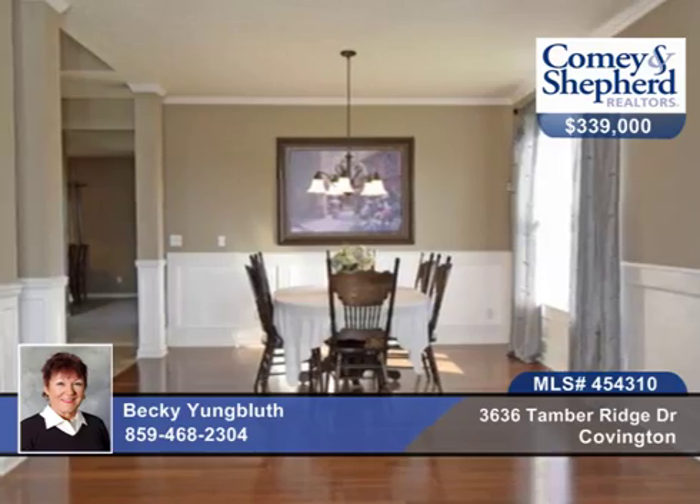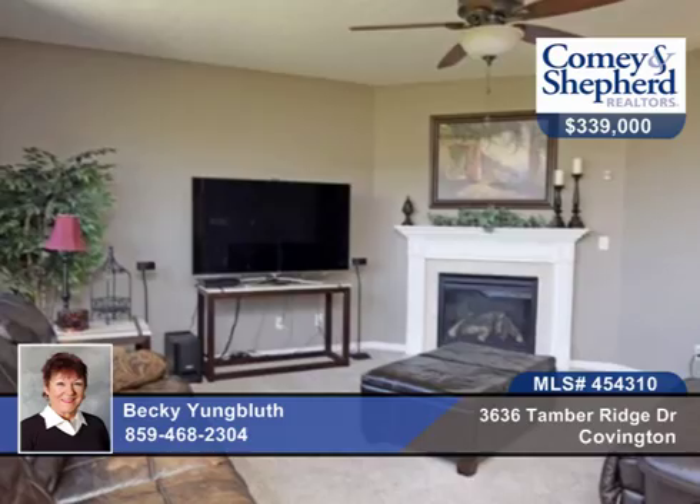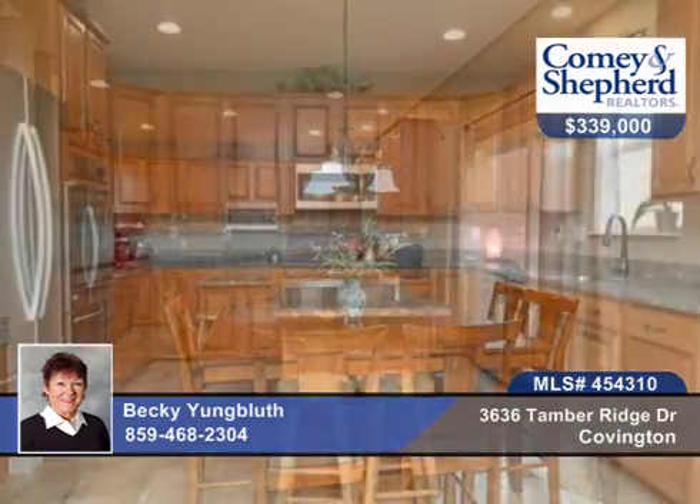There are soaring 17-foot ceilings and a huge gourmet kitchen that has beautiful granite counters, island and planning desk, plus 42-inch wood cabinets and a walk-in pantry with so much storage.